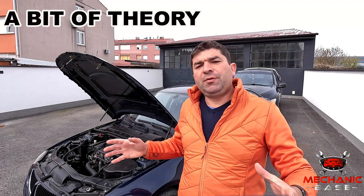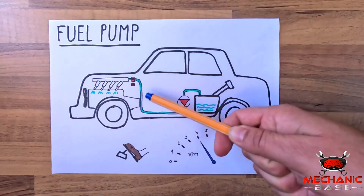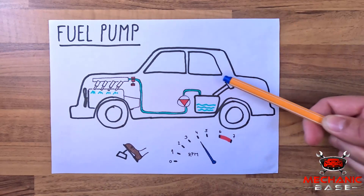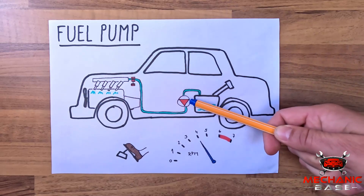Before going to the symptoms, we should briefly explain what the fuel pump does and how it works. Almost all cars today have the engine at the front and the fuel tank at the back, usually underneath the rear seats or the trunk. When the car is running, the fuel needs to get from the tank to the engine, and that's where the fuel pump comes into play.